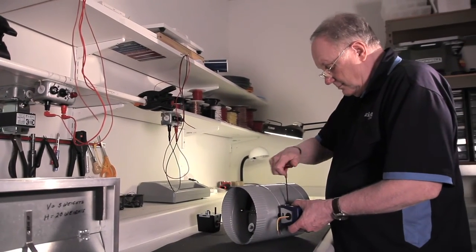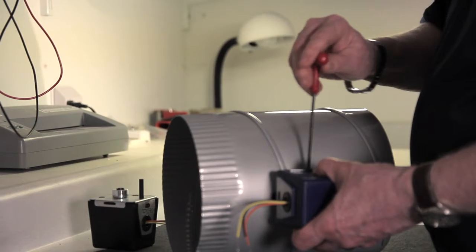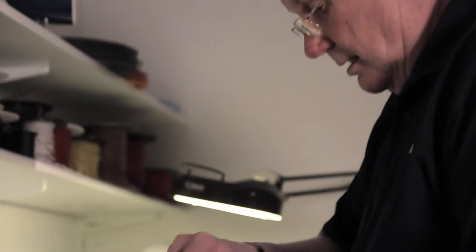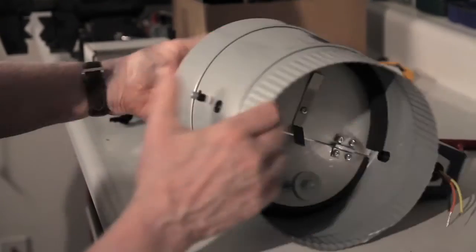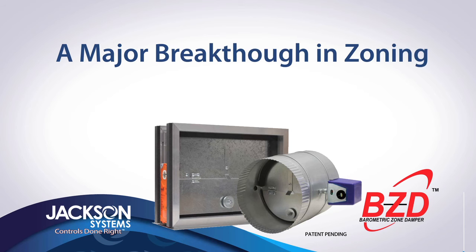I woke up at 3 o'clock in the morning with an idea that I believed could change the zoning industry. I got out of bed and made some notes, and then the next morning started to work on this. I've actually been working on this product about 50 hours a week for the last six months, and we've got this really refined where we've kept it simple. It's going to be a very reliable product that we believe is going to change the industry. The next big breakthrough in zone control is here.